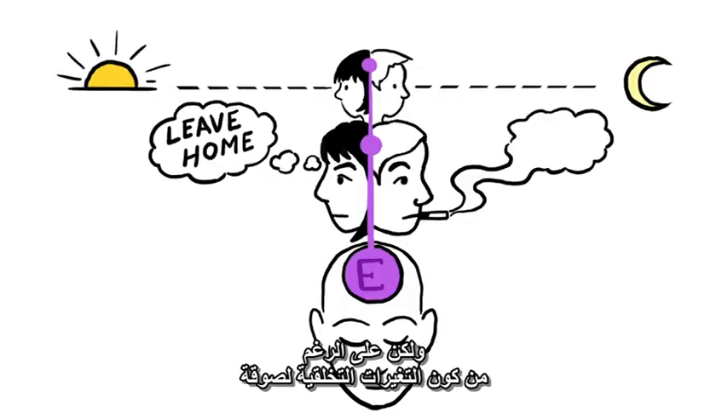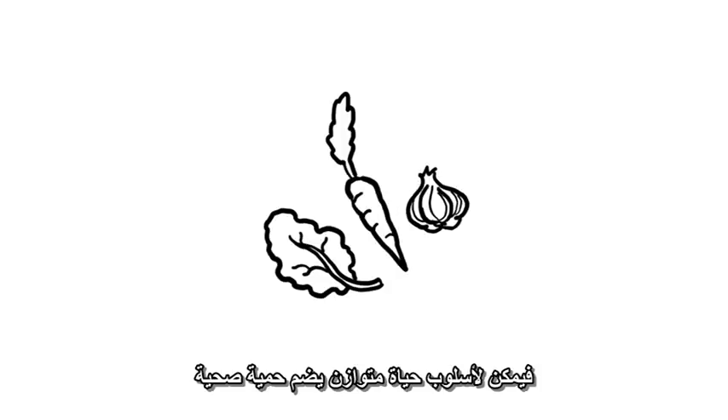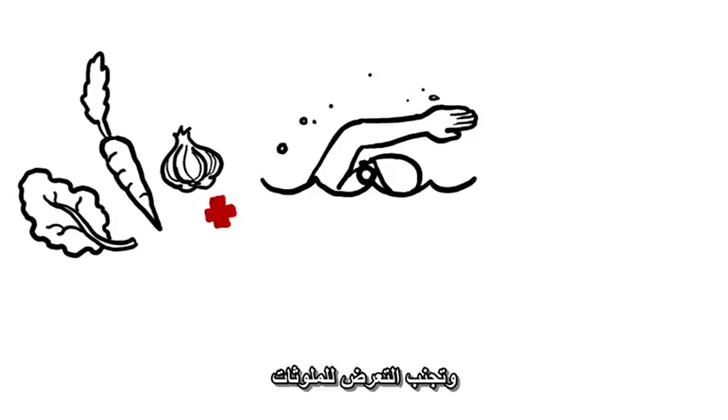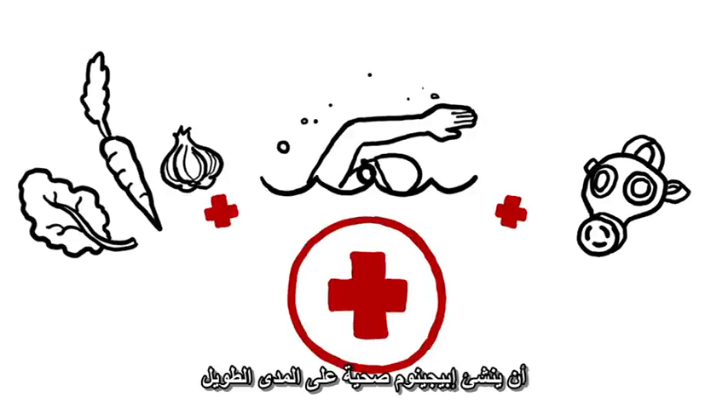But even though epigenetic changes are sticky, they're not necessarily permanent. A balanced lifestyle that includes a healthy diet, exercise, and avoiding exposure to contaminants may, in the long run, create a healthy epigenome.